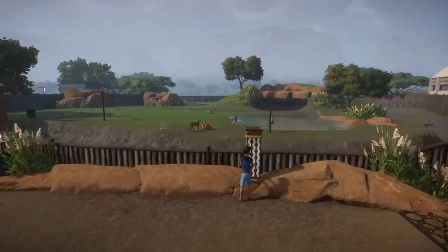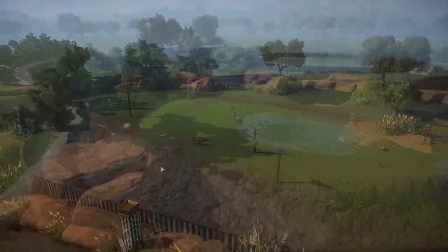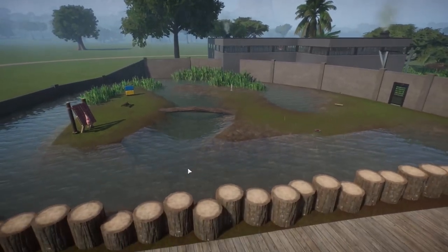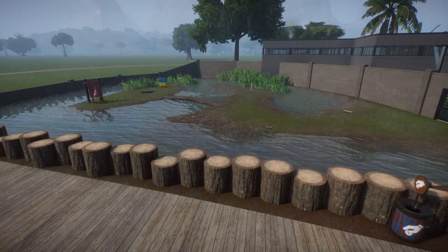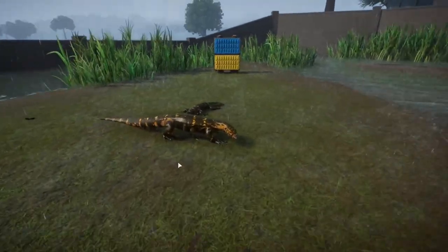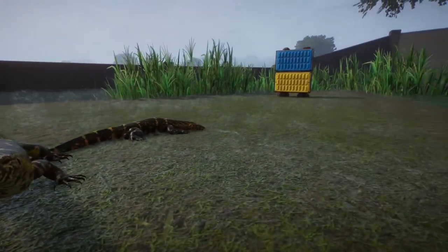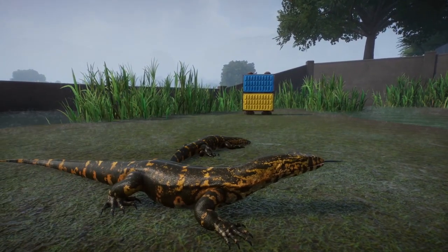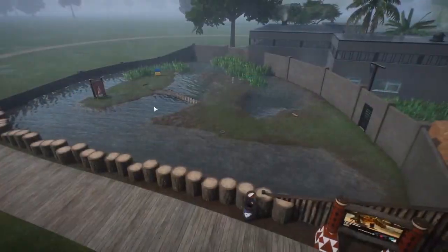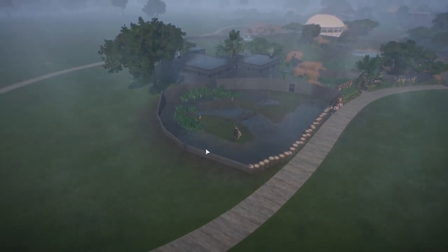Over here we have the Nile monitor — perfect timing, they're in training. They have a fairly small, simple habitat — you know, they're lizards so they don't need a whole lot, but they're really cool looking. Look at that — you can see the scales on them. That's our Nile monitor habitat.